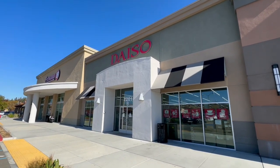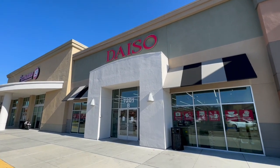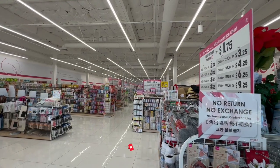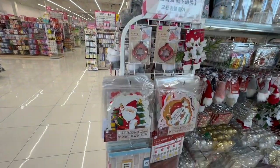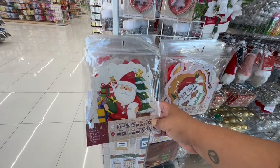Hello, my beautiful friends! I am at Daiso — actually at the largest location in the US right now. Really excited to come back here; it's been a while. When I said this is the largest location, I wasn't exaggerating — this is the largest Daiso location in the US, and I've already seen tons of Christmas items, which is really exciting!